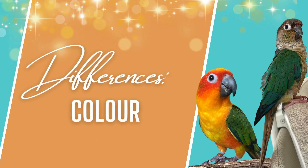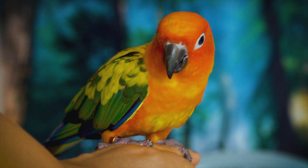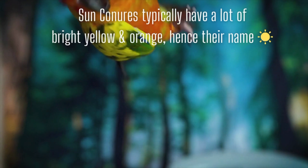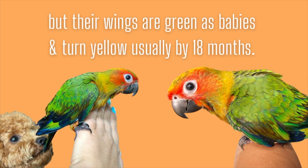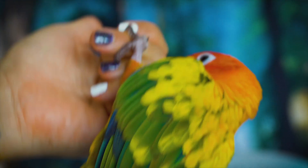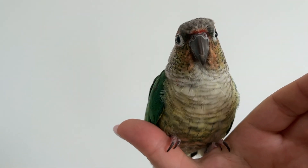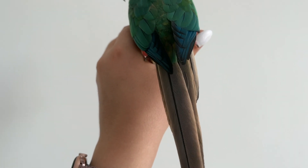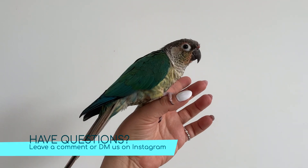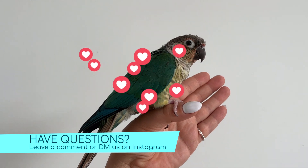The other big difference is their color. Sun conures have bright, beautiful, brilliant colors — a lot of yellow and orange, with some red, purple, indigo blue — they have all the colors of the rainbow. Green cheeks are gorgeous too but they are predominantly green. Mia is a turquoise yellow-sided conure, so she has a lot of green with some blues and turquoise hues and a little bit of yellow and beige. Green cheeks are not as bright as sun conures but they are beautiful in their own way.